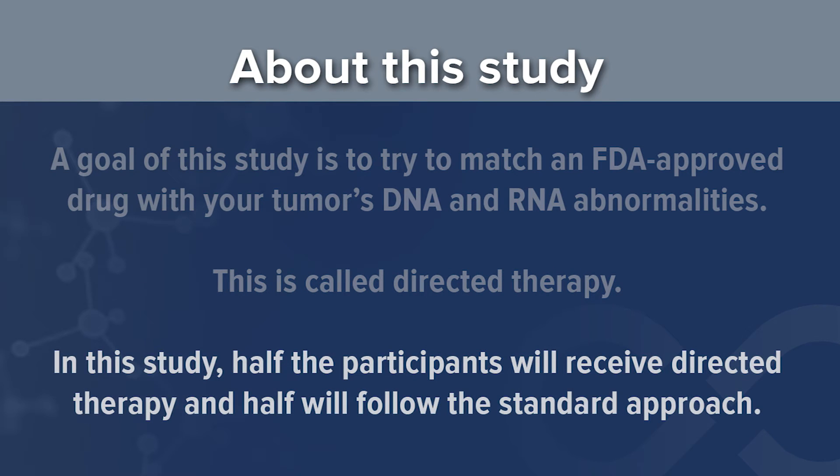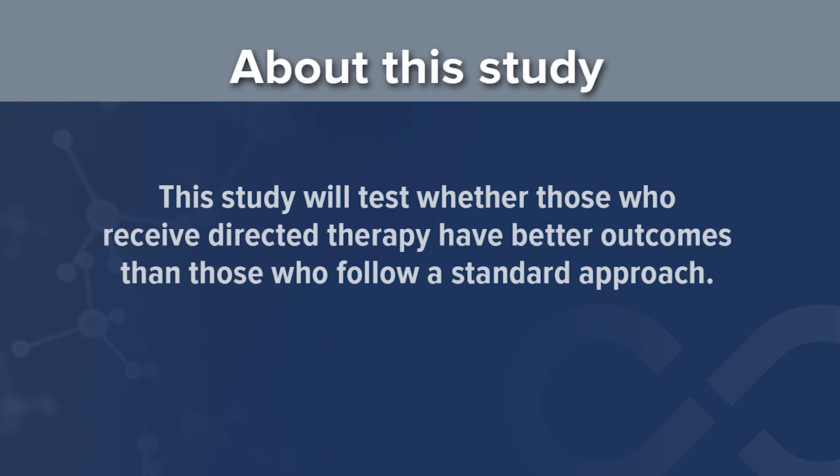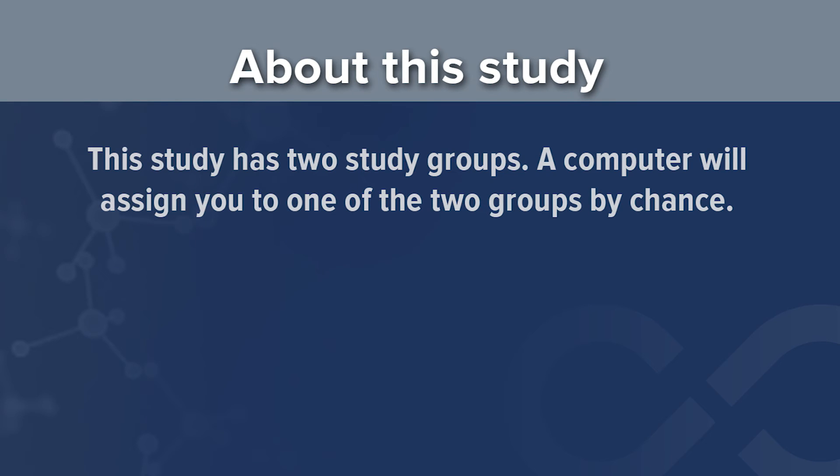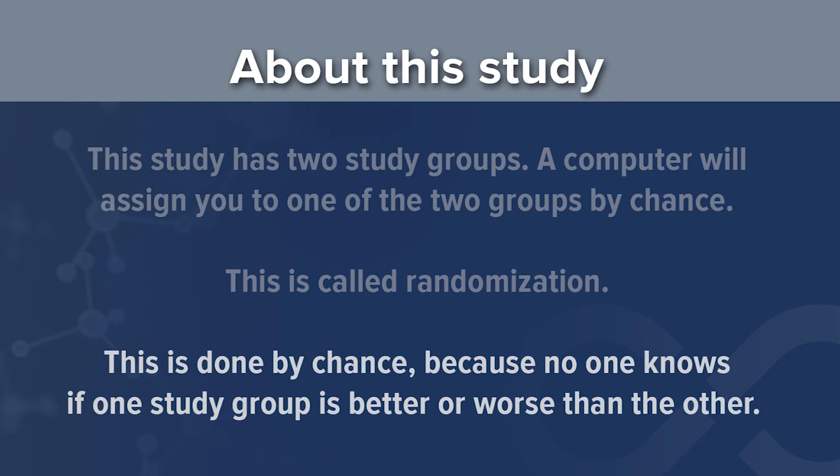In this study, half the participants will receive directed therapy and half will follow the standard approach that their treating physician will determine. This study will test whether those who receive directed therapy have better outcomes than those who follow a standard approach. A computer will assign you to one of the two groups by chance — this is called randomization — because no one knows if one study group is better or worse than the other.